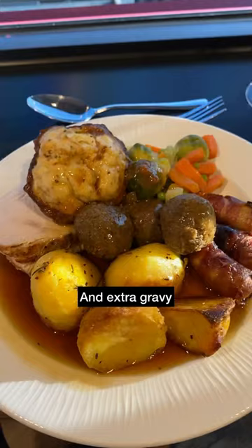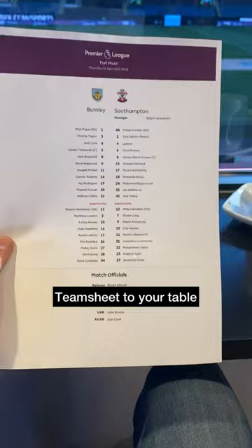The cake for dessert was amazing, and at the same time I got a team sheet. You can make a drinks order for half-time, and the Burnley-themed cheese board was a nice touch.